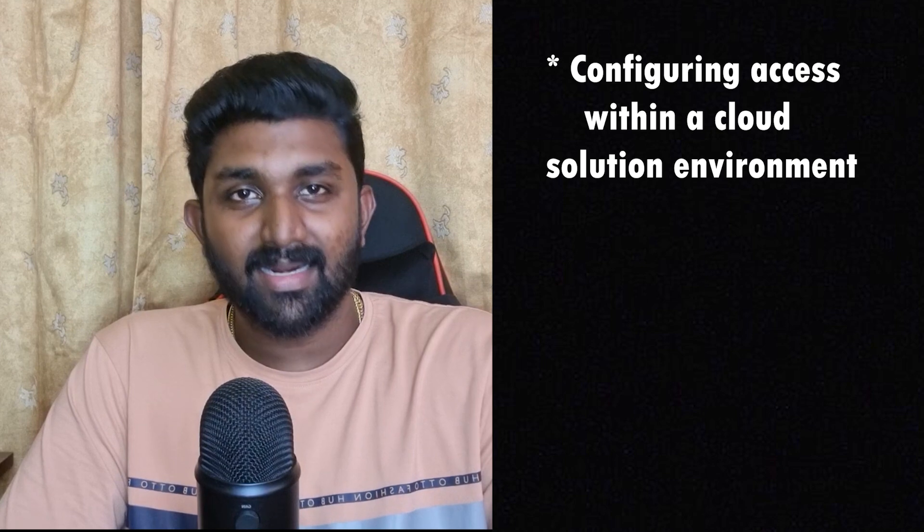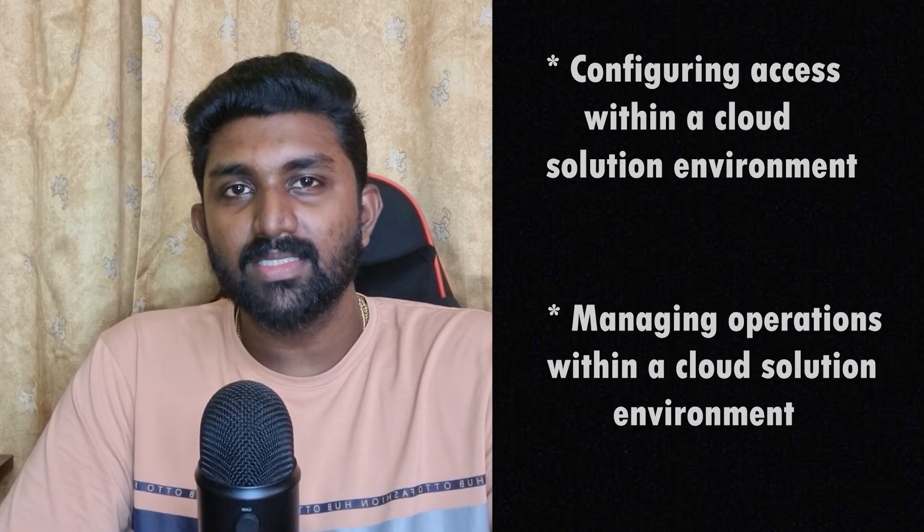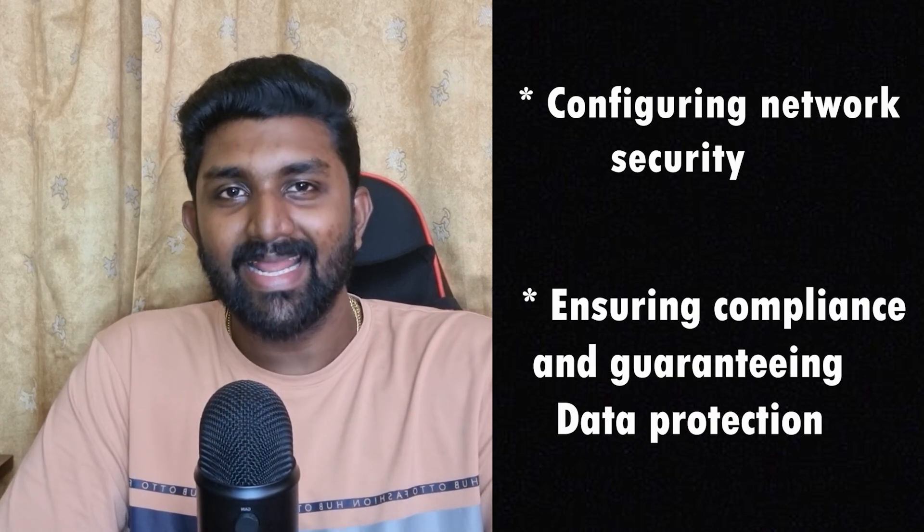Before we dive into my preparation strategy and exam experience, let's understand what the Google Cloud Professional Cloud Security Engineer exam is all about. This exam evaluates your proficiency in a variety of domains, including configuring access within a cloud solution environment, managing operations within a cloud solution environment, configuring network security,